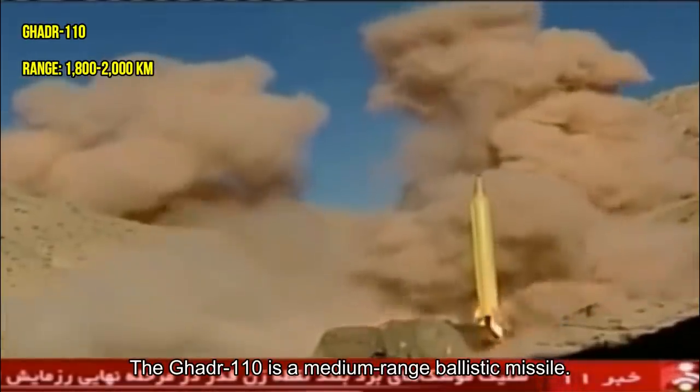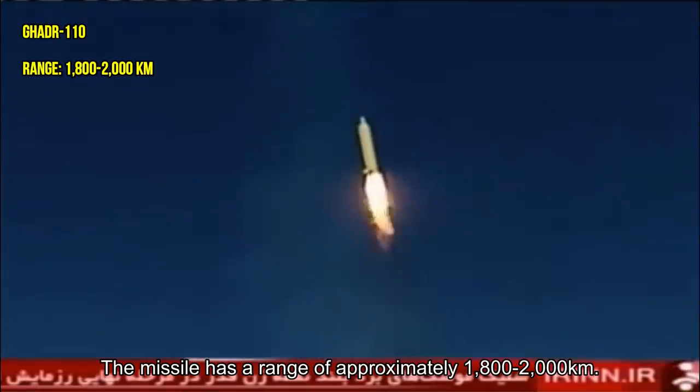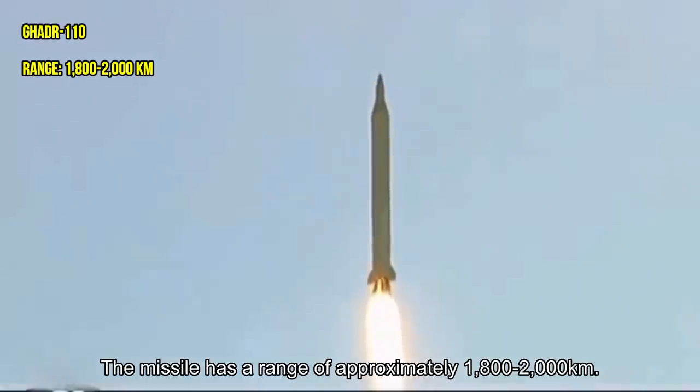and Greece. GH-ADR-110 is a medium-range ballistic missile with a range of approximately 1,800 to 2,000 kilometers.